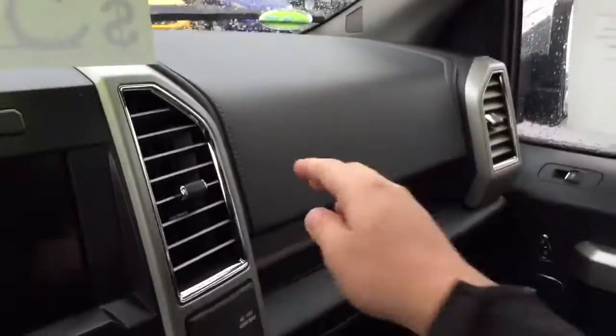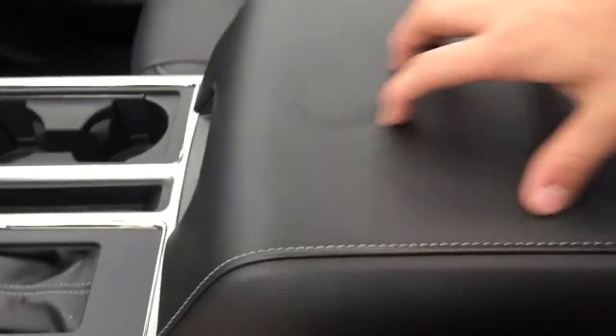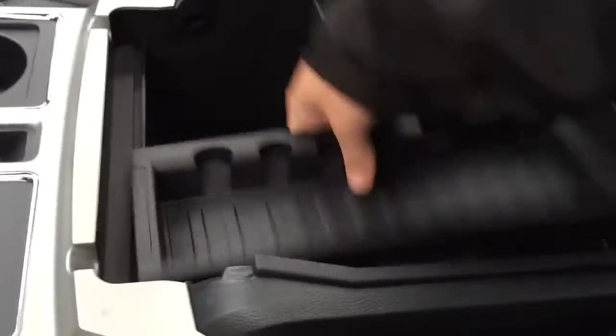The leather does follow through, which is very nice. Dampened glove box with your wood insert, which looks alright. Your leather-stitched console, very nice. Then this just removes and all that stuff.